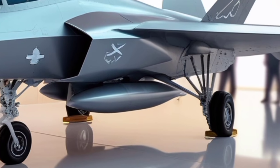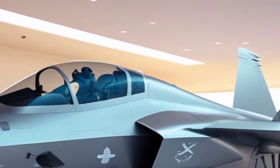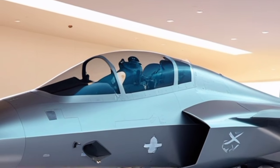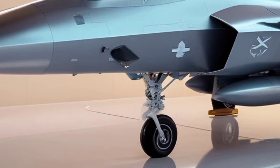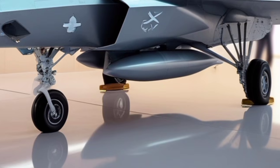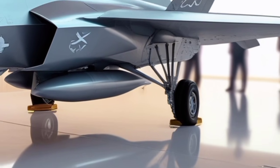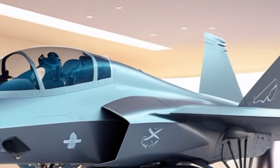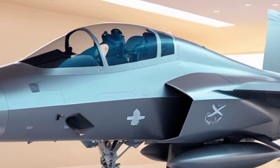The F-35's front air intakes, one of its most recognizable design components, have been slightly modified for 2026. While retaining the original S-shaped ducts that conceal the engine face from radar scanning, the intakes now include micro-perforated surfaces that help balance airflow at various angles of attack. This has improved engine efficiency, particularly during rapid maneuvers and high-altitude climbs. The intakes blend seamlessly into the fuselage, maintaining the jet's signature blade-like front silhouette while enhancing performance stability.